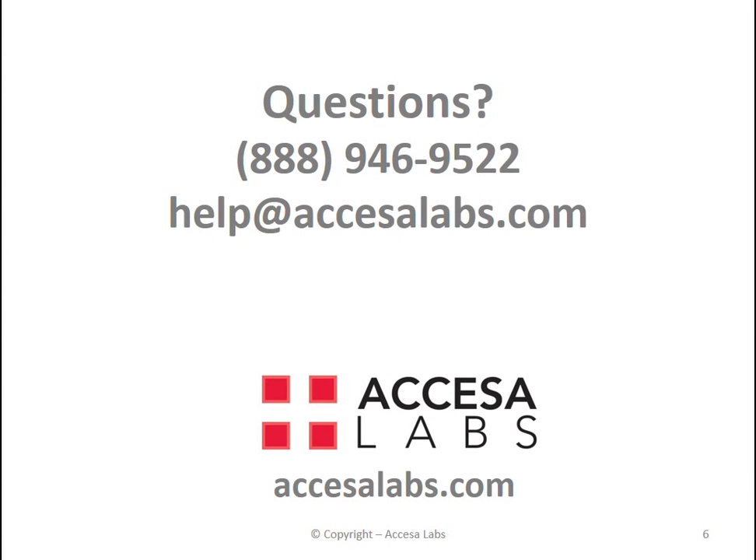If you have additional questions, please feel free to call us at 888-946-9522 or email us at help@accessalabs.com.